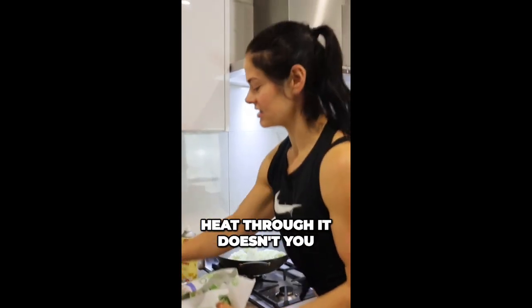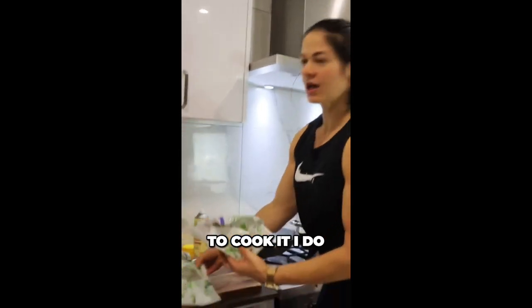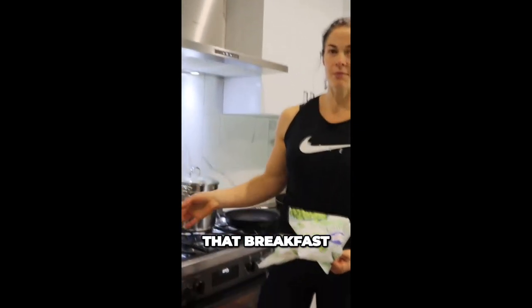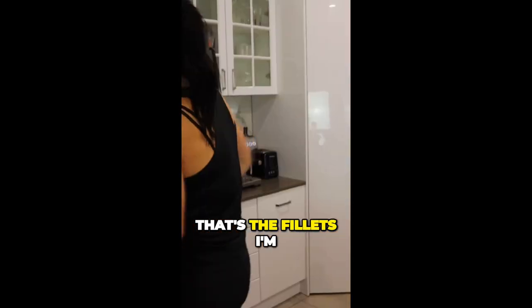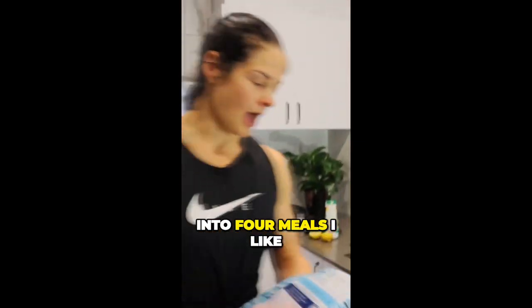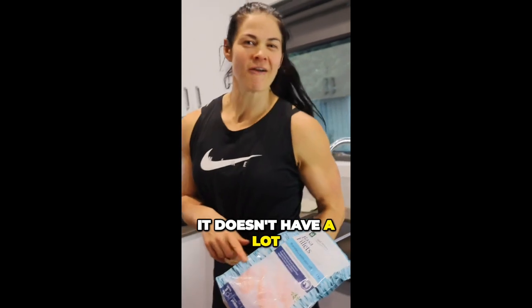This just has to heat through — you don't really need to cook it, I just like to heat it through. Then I'm going to be adding some beans to that. So this is the fillet — I'm going to cook this kilo and divide it into four meals. I like this because it doesn't have a lot of flavor.